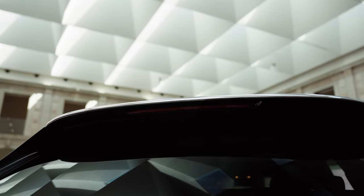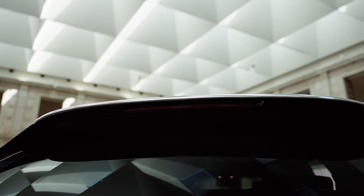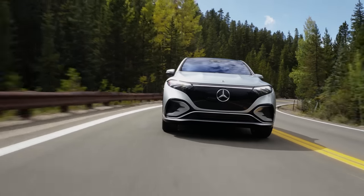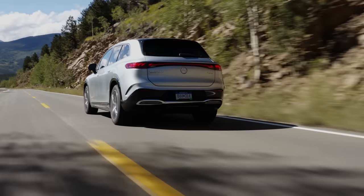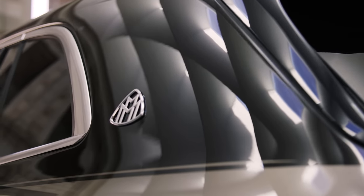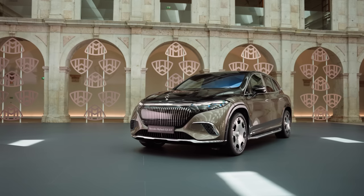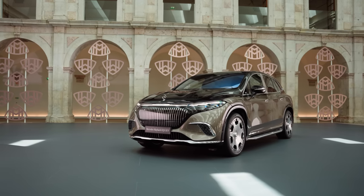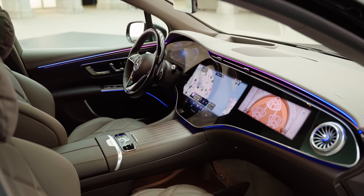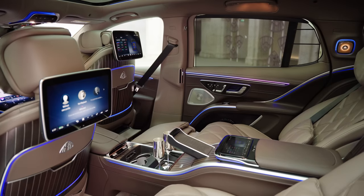This is based on the standard EQS SUV, which itself is probably the smoothest, quietest, most comfortable car Mercedes have ever made. But having been given the Maybach treatment, it's taken a step even further upmarket with a bespoke exterior finish, bespoke interior and new features to make occupants feel like royalty.